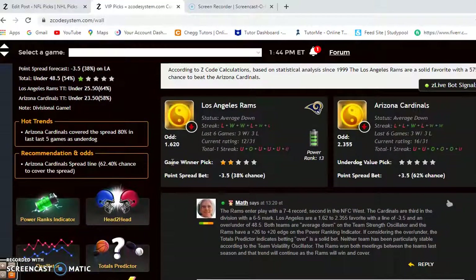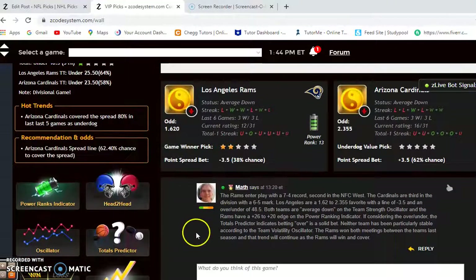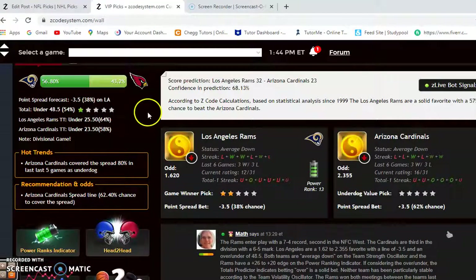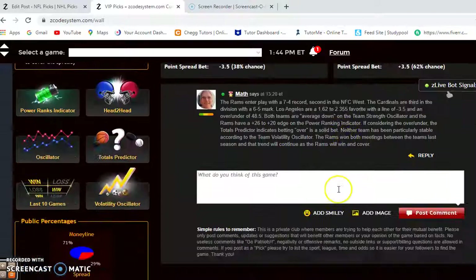Next up: the Rams and the Cardinals in this NFC West matchup. The Rams entered at 7-4, a game ahead of the Cardinals who entered at 6-5. Both teams are averaged down at the moment. The Rams are a 1.62 to 2.355 favorite with a point spread of minus 3.5 and an over-under of 48.5.